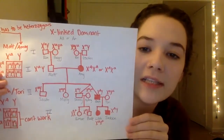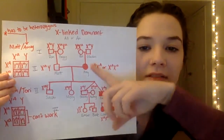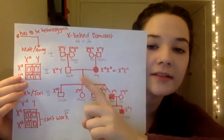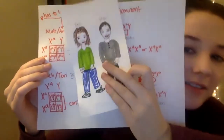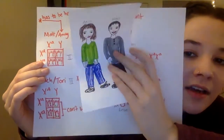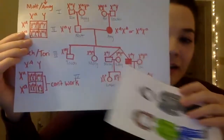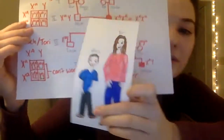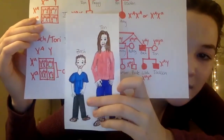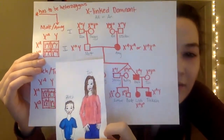For autosomal dominant, that means you have to have AA or little a, big A. Amy is likely heterozygous just because of the inheritance, and Matt is likely homozygous recessive. So if the two of them cross, you can see they can have sons that do have it and don't have it, and daughters that do have it and don't have it, so that would work out, and Zach does have it. So if Zach and Tori have kids, you can see that they can have daughters that do have it, and sons that don't have it. However, their son does have it, so that works with the inheritance.